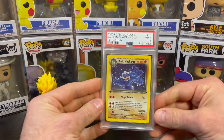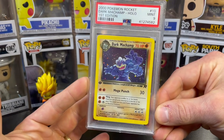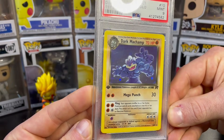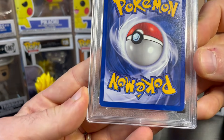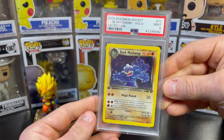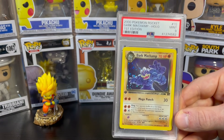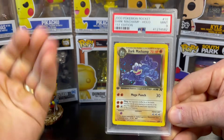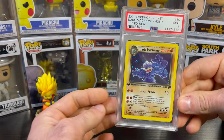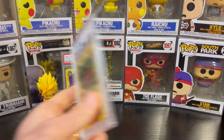I have a couple of PSA 9 whatnot hollows to show you. Starting out with this Dark Machamp — these cards are from my personal collection. This card looks great on the front, very well centered. I think the reason this one got a nine is because there's a mark on that corner, so it could never actually get a 10. It's definitely a nice PSA 9. I'm going to have this for sale on my eBay store — if you're interested in buying it off eBay via PayPal, Venmo, or Cash App, send me an email or reach out on Instagram at TTP Collectibles and I'll take 10% off.